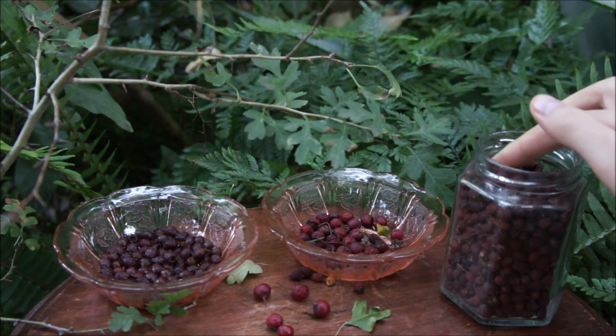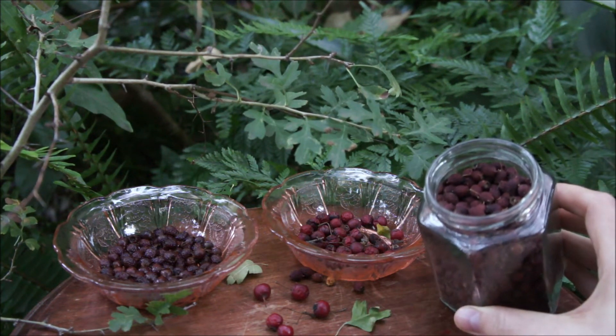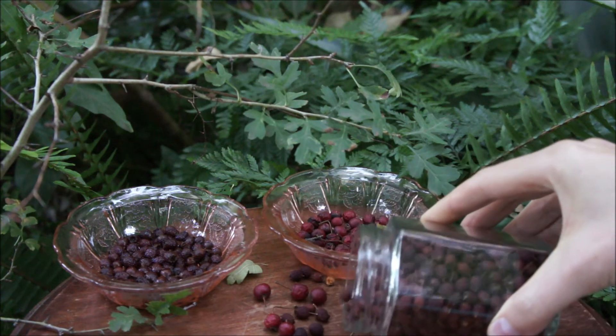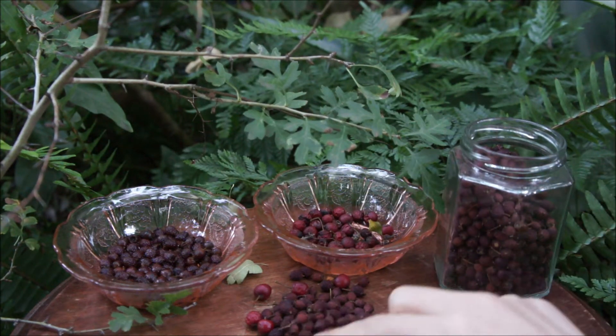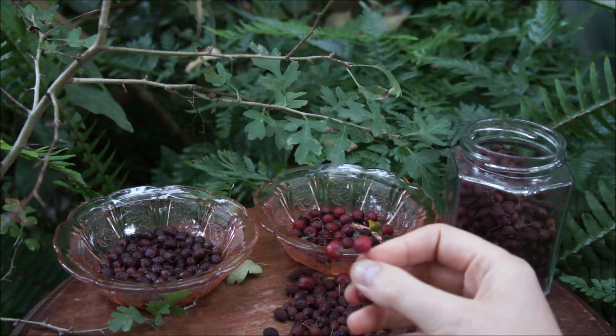Here are some haws I have dried for use in my teas, infusions and tinctures. You can see how once dried the colour deepens to a dusky red. The fresh haws are a bright red — blood red.